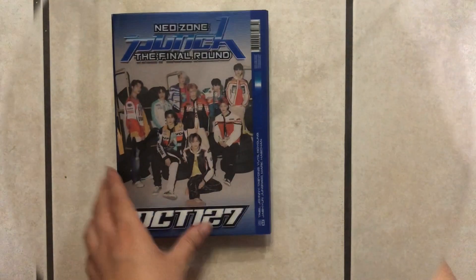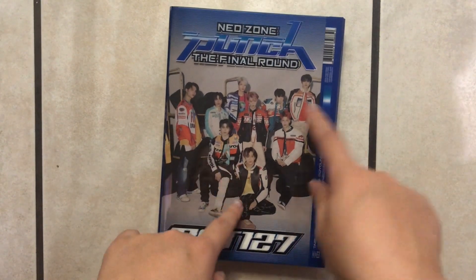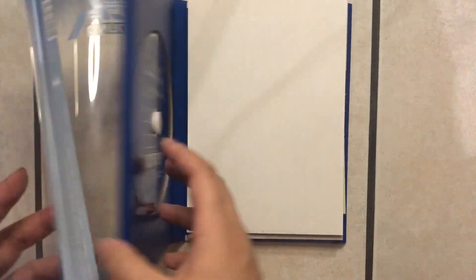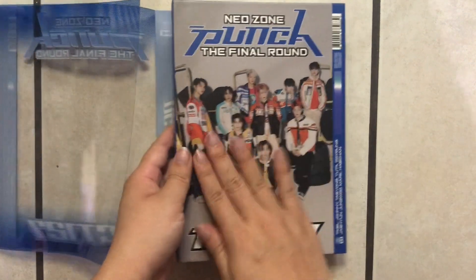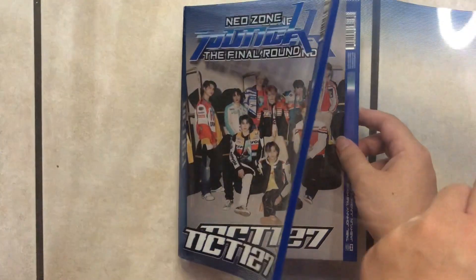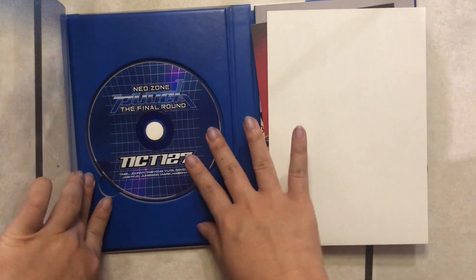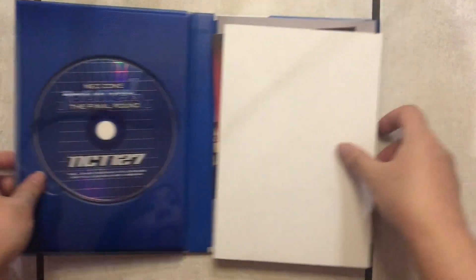I actually pre-ordered these and then picked them up in store — they were ready within a day after release, so I definitely recommend checking out their store. Let's go ahead and open up version one right now. Version one looks like the version where they're wearing their cute little motorcycle jackets. This concept reminds me of 90s concepts — it's giving me all the nostalgia feels. You open it up just like a book, and the plastic slip cover can come off. The outer album cover itself is a matte hard cover, and then you have the shiny plastic slip cover in the front. When you open it, you see the CD — it says Neo Zone Punch: The Final Round, NCT 127, and the members' names.